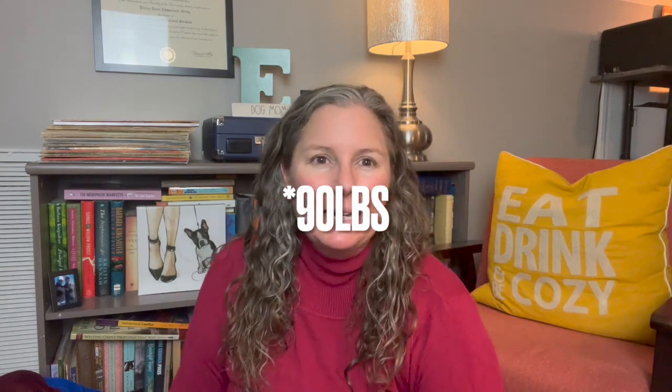I pay $1.49 per pound at my Goodwill outlet bins, and this day I picked up almost 100 pounds — between 90 and 100 pounds. I divide that to about a dollar and change per item. Last time I actually went through and figured it all out, but I'm just going to give my best guesstimate — around a dollar to a dollar forty-nine per item.